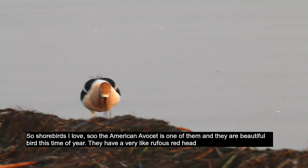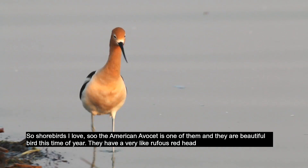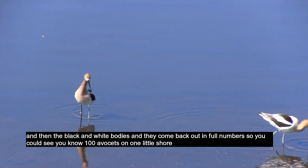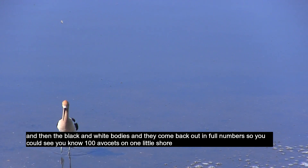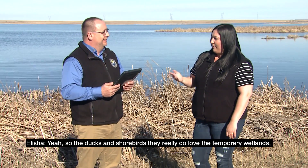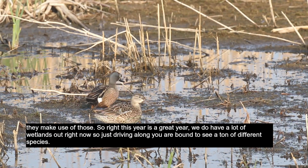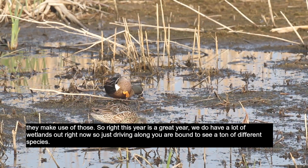Shorebirds I love — the American avocet is one of them and they're a beautiful bird this time of year. They have a very rufous red head and then black and white bodies, and they come back out in full numbers. You could see a hundred avocets on one little shore or wetland and they're really cool to watch. This year we have a lot of temporary wetlands, and ducks and shorebirds really do love temporary wetlands and make use of those. So this year is a great year — just driving along you're bound to see a ton of different species.